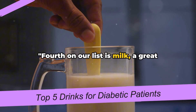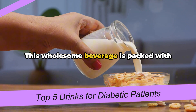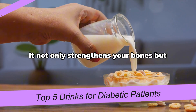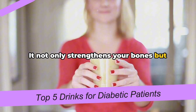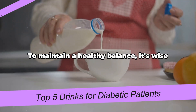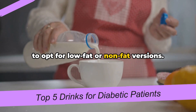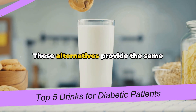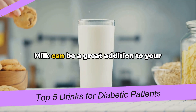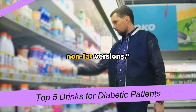Fourth on our list is milk, a great source of calcium and vitamin D. This wholesome beverage is packed with essential nutrients, making it a top choice for everyone. It not only strengthens your bones but also boosts your immune system. However, not all milk is created equal. To maintain a healthy balance, it's wise to opt for low-fat or non-fat versions. These alternatives provide the same benefits but keep your calorie count in check.